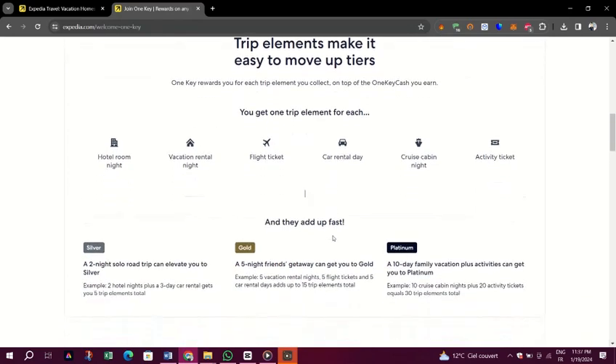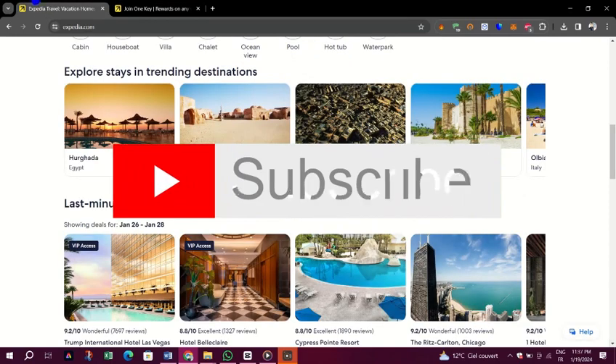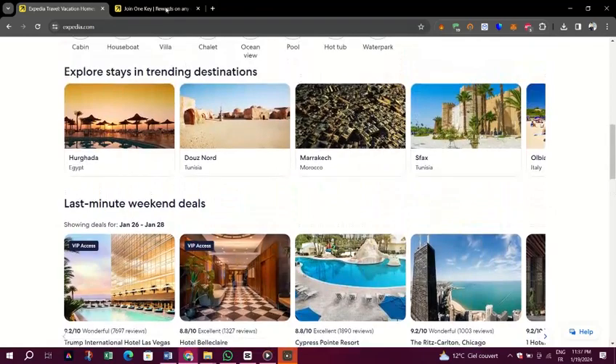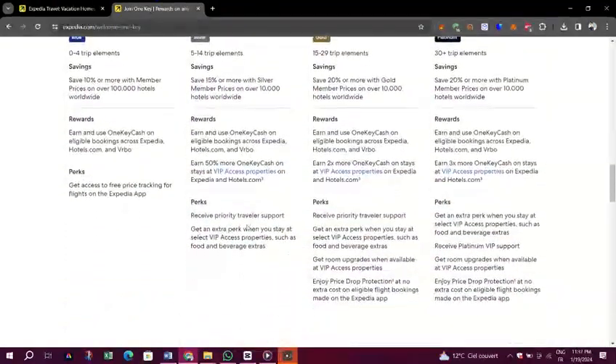You will see them at the checkout on every booking or flight you have used on Expedia. Thank you for watching, please don't forget to like and subscribe, and I will see you on the next one.